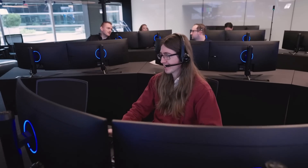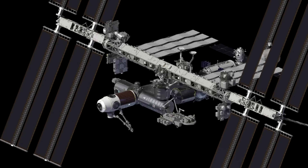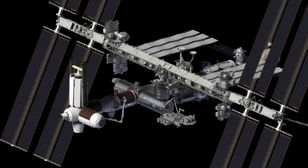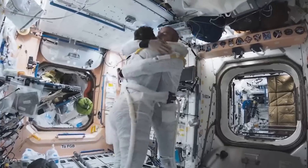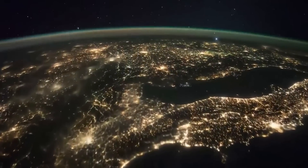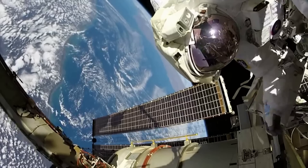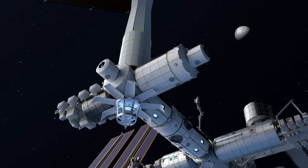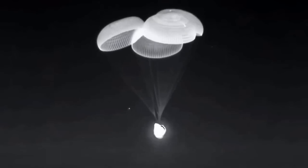Axiom Space has a significant advantage over other companies trying to create a commercial space station, thanks to its deal with NASA. Axiom is the only company with the privilege of connecting its modules to the International Space Station. This partnership and strategic connection allows Axiom Space to effectively adopt the service and multinational user base of the ISS National Laboratory to seamlessly continue research and manufacturing initiatives. The Axiom Space Station will host people, research, and manufacturing that helps to lead development for numerous industries using techniques available only in microgravity.